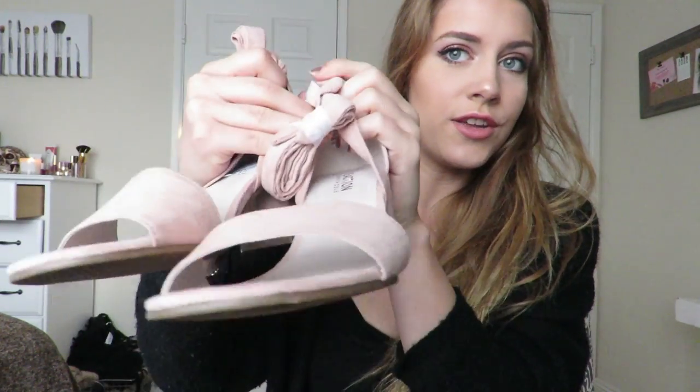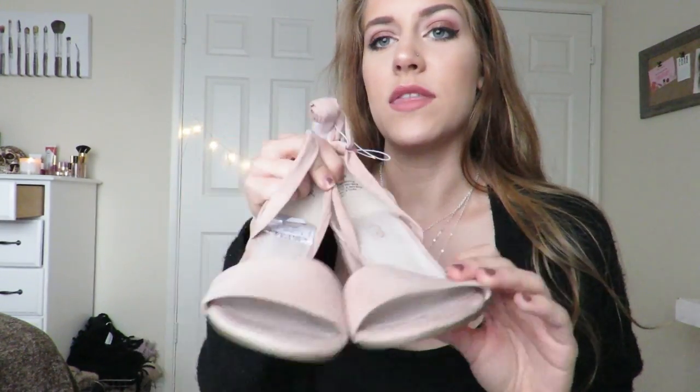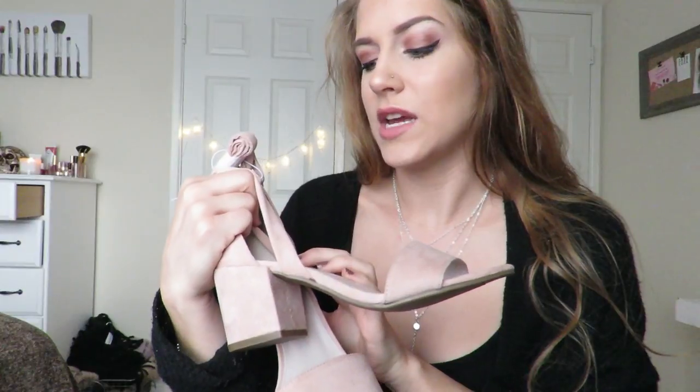The next thing that I have is just this pink t-shirt and it has the slit right here. This was $5 at Ross and it's so comfy — it's like the best to sleep in, it's so soft. And the next thing that I have are these baby pink heels. They have the long straps that wrap around your ankles. These were $25; the original price is $55.